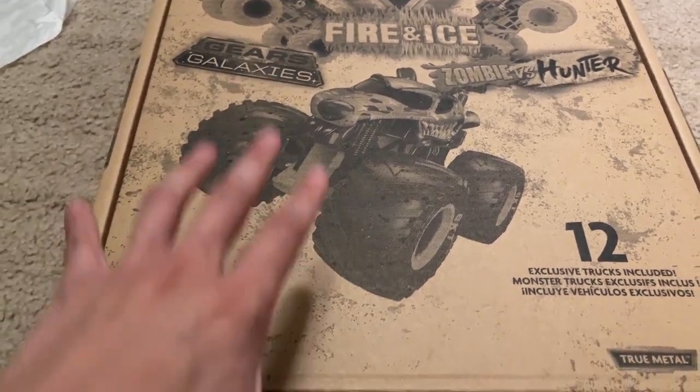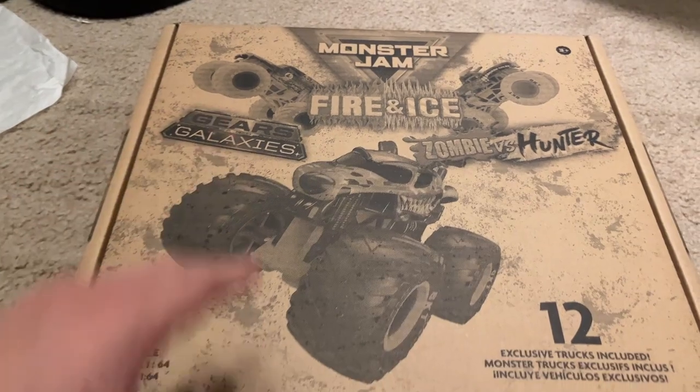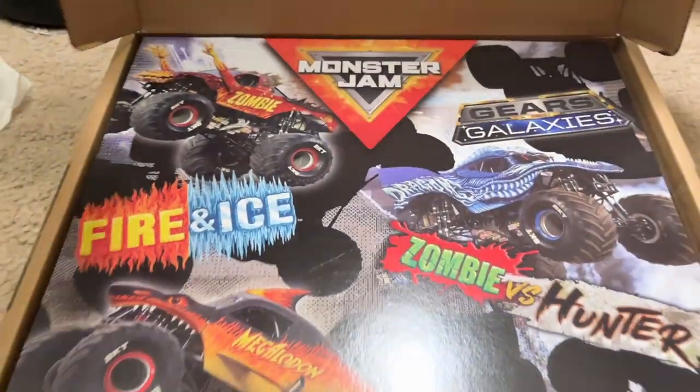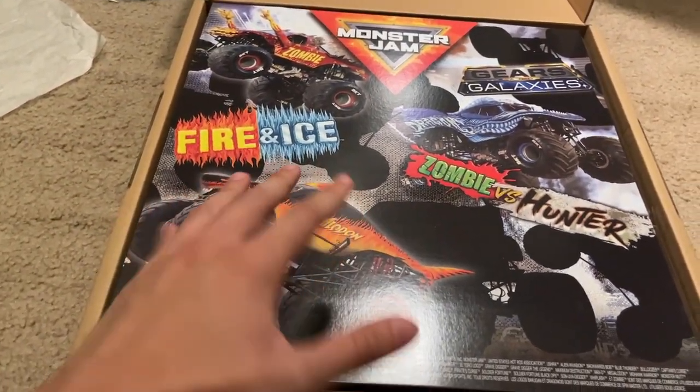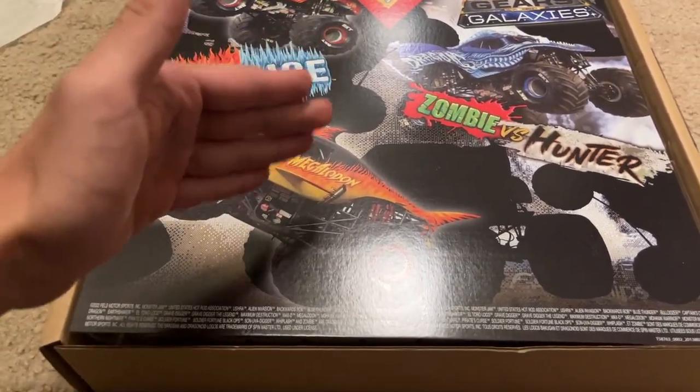Here is the outside of the box — you can see it has Fire and Ice, Zombie vs. Hunter, and Gears and Galaxies. And the inside comes with that classic poster style that we had last time. It is a double-sided poster — this side has Fire and Ice, Gears and Galaxies, and Zombie vs. Hunter.